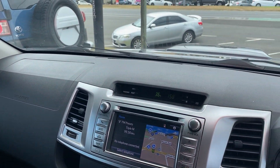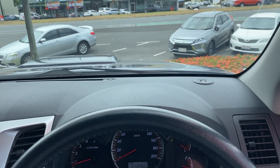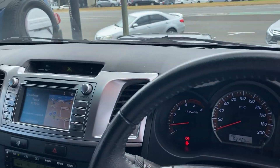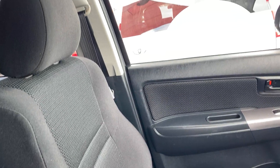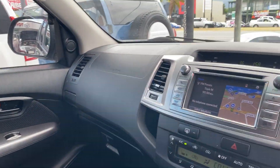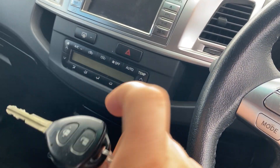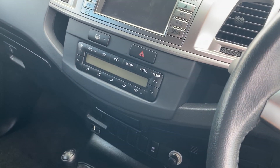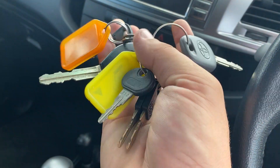Just giving you a look over the top of the dash as well — as you can see, no cracks in the dash. The vehicle does come with two keys: one remote key which is a genuine Toyota key, an auxiliary key as well, and then all the keys for the canopy.